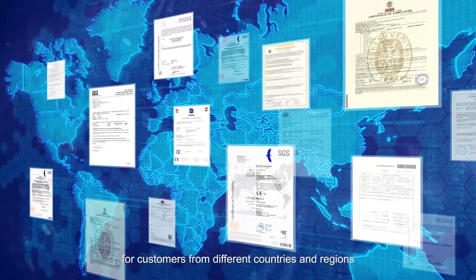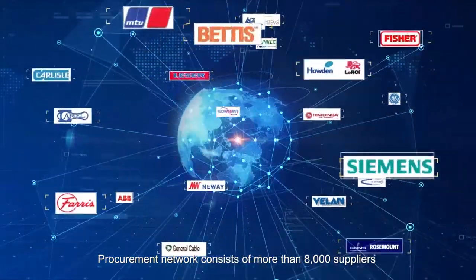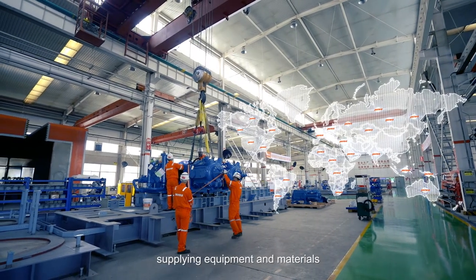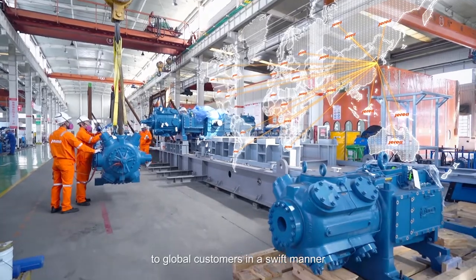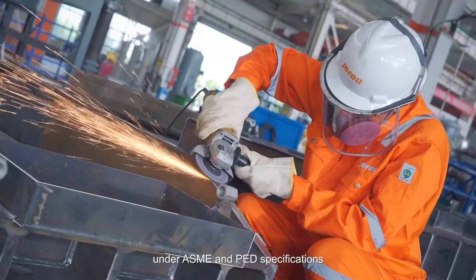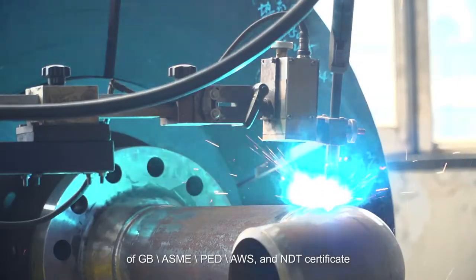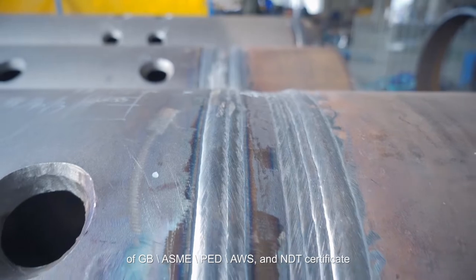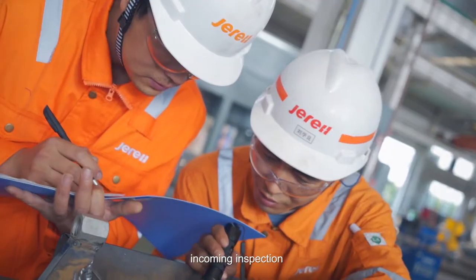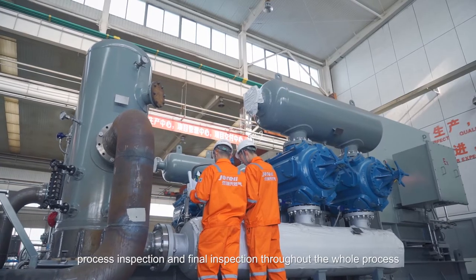According to different customer requirements, certifications including ATEX, PED, CE, APSA, GOST, DOSH, CUTR, and classification society special equipment certifications can be provided for customers from different countries and regions. The global strategic procurement management system consists of a network of more than 8,000 suppliers from over 40 countries, supplying equipment and materials to global customers swiftly. All welding operations are conducted under ASME and PED specifications with weld certificates of GB, ASME, PED, AWS, and NDT standards.